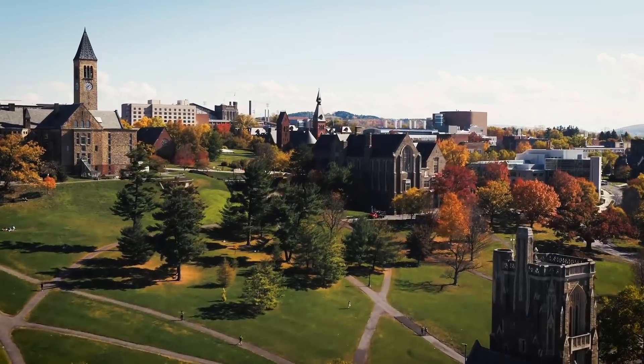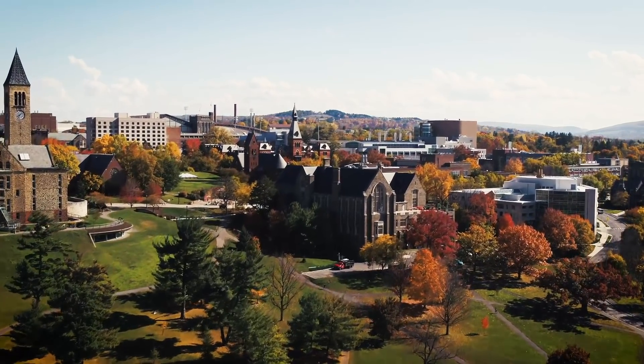Cornell just feels like a place that doesn't just talk about it — we're actually doing it. It's really exciting to work here.